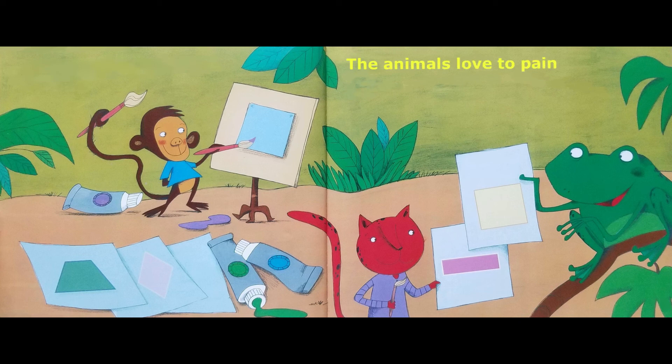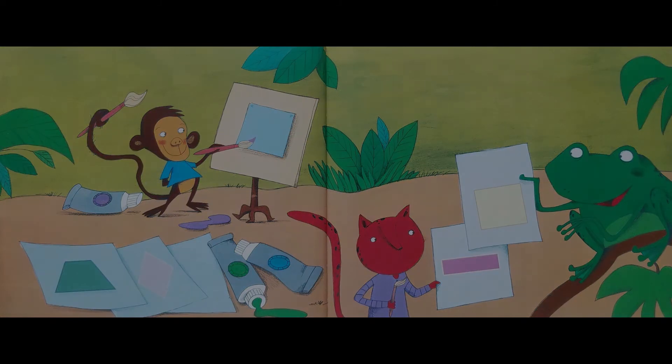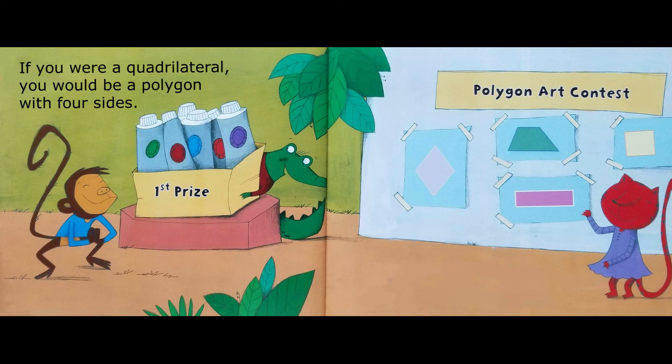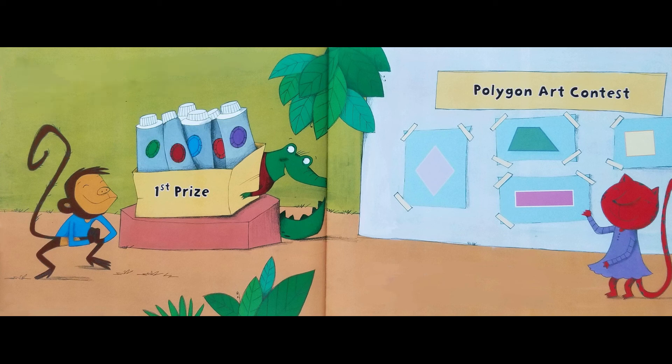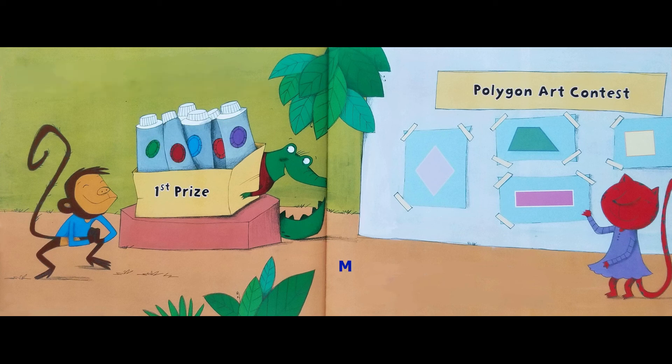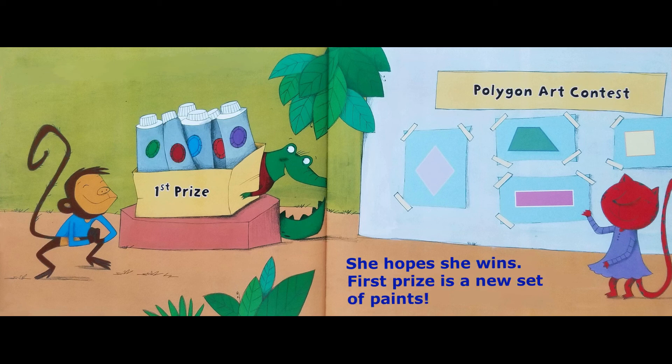The animals love to paint. They love painting quadrilaterals most of all. If you were a quadrilateral, you would be a polygon with four sides. A polygon is a closed figure with three or more straight sides. Mariana hangs her picture on the wall. She hopes she wins — first prize is a new set of paints.